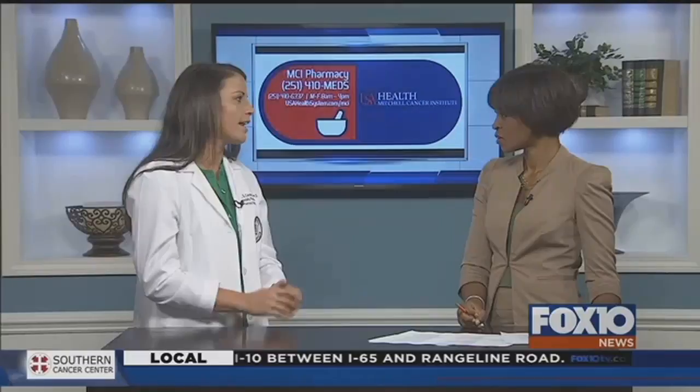You overcame that and you have it. Where is it going to be located? It is located in Mitchell Cancer Institute in Mobile on the second floor, so you can see your physician and pick up your medications all in one visit.